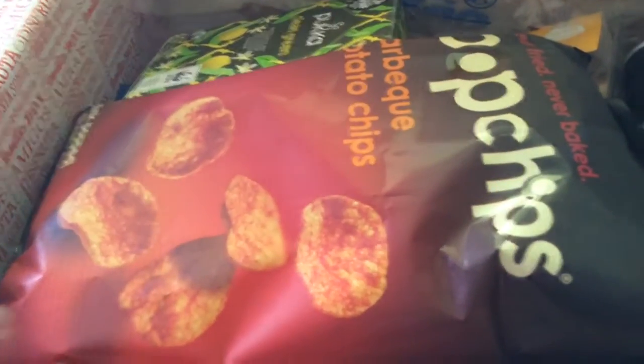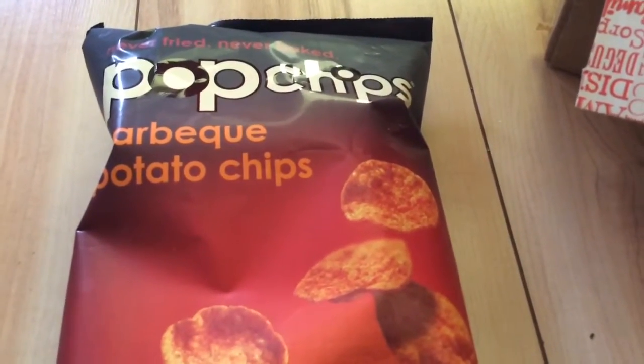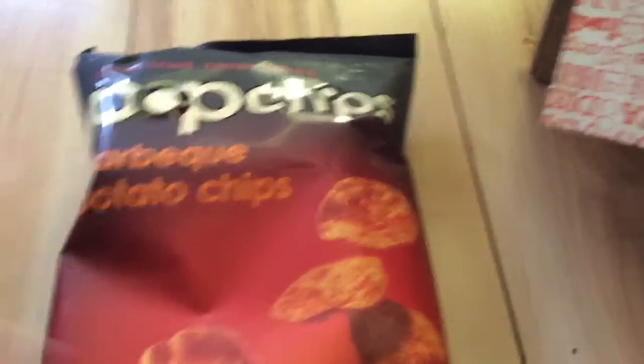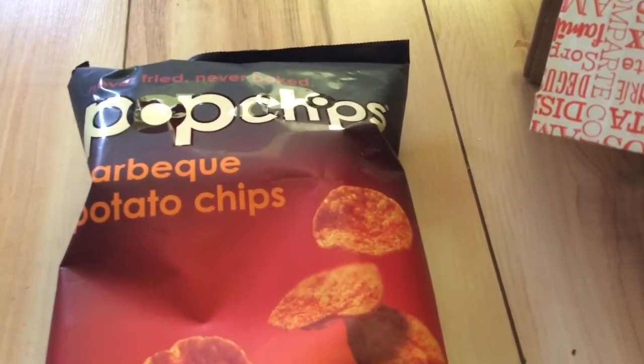So the first thing you get is the card that tells you what's on, so I'll just show you what's inside — I'll get everything out, it's just easy to show you. So the first thing is the Pop Chips, they are £1.79. It does tell you the recommended price, which is normally a lot more than you can actually buy them for, but that's what it says.